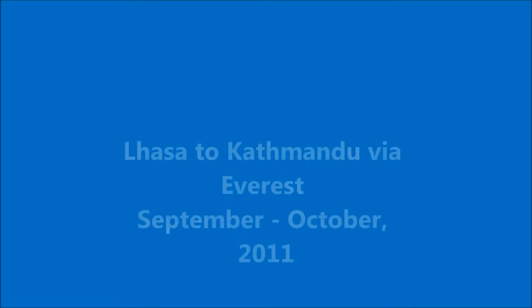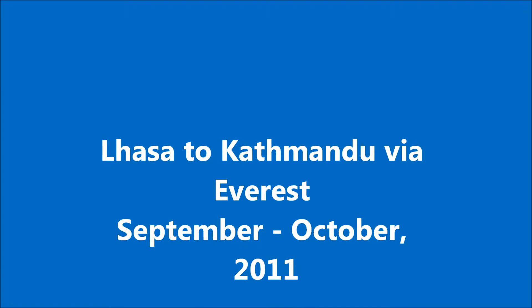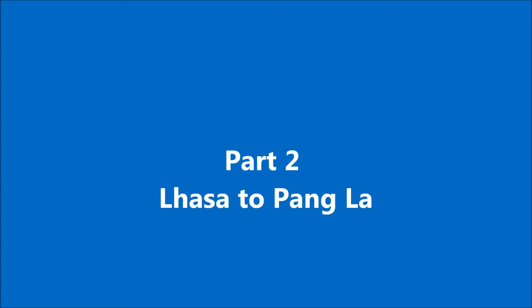Hi, it's David Salmoner here, the Cycling Grandad, talking about his epic cycle ride from Lassay to Kathmandu via Mount Everest in September 2011. This is part two, Lassay to the Pangala.